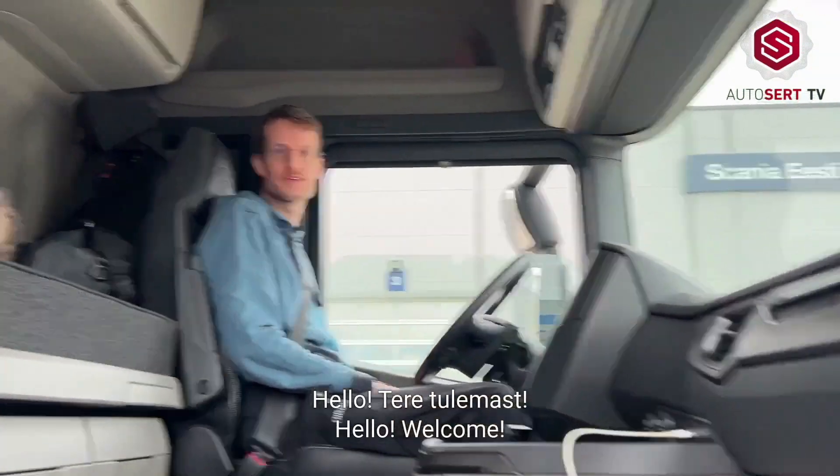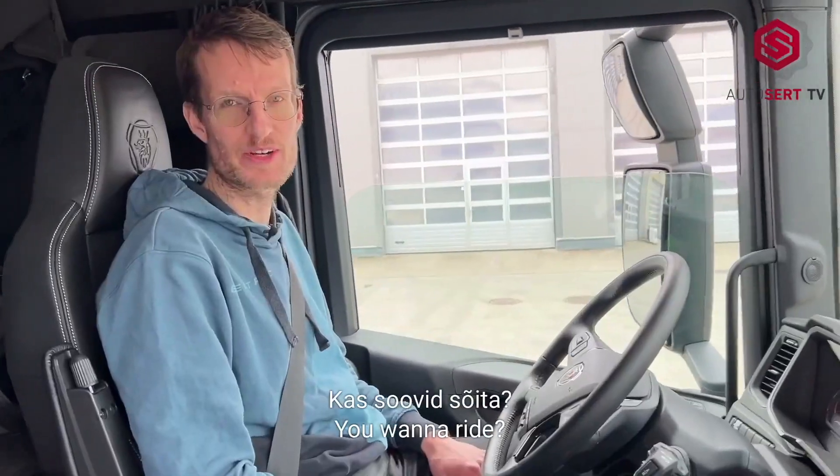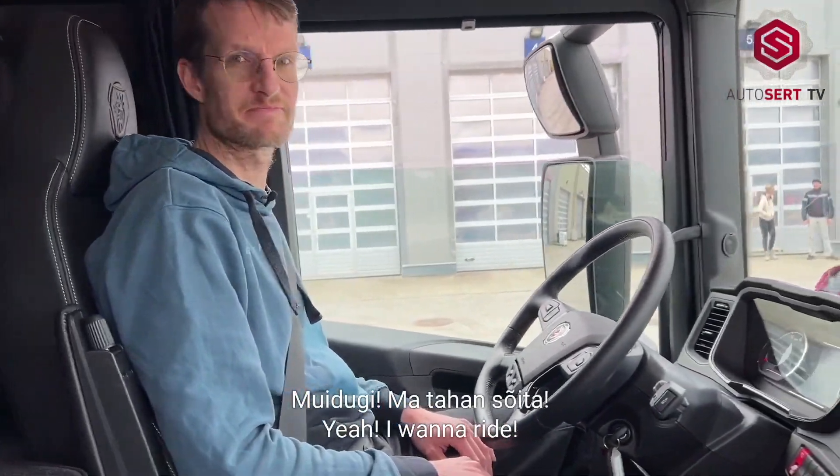Hello and welcome to the new Scania electric truck. You want to ride? Yeah, I want to ride. Let's go.